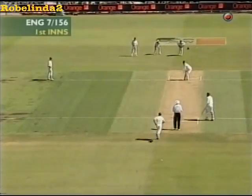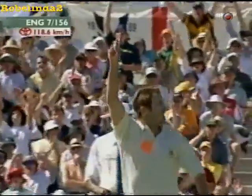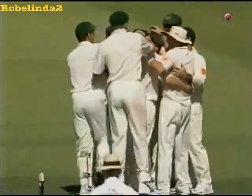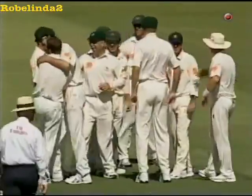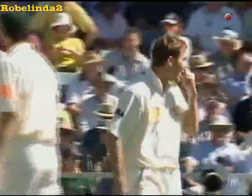Damien Martin's going to get the last over before Tea. But he's knocked him over. Damien Martin's done it in the over before Tea. Picked up his second test match wicket and the big one of Robert Key. This is unbelievable. You bring on a gentle little medium pacer. He's weathered the storm, as I said. And he's now been rolled over by Damien Martin.